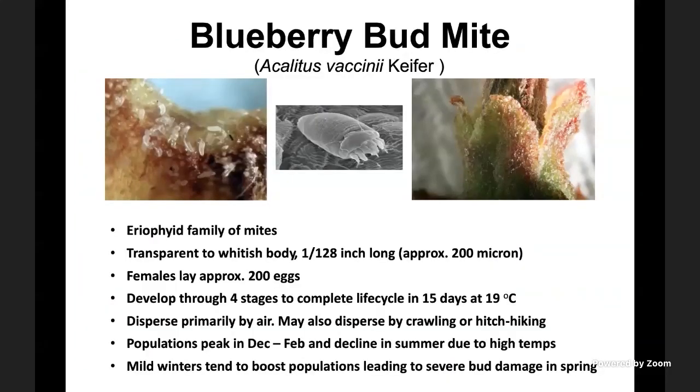Let's start with the blueberry bud mites. They're really tiny mites — not even true mites, because true mites have four pairs of legs. These eriophyid family mites have only two pairs of legs. As you can see, they're banana-shaped with their legs right at the front of the body. The body is transparent to whitish in color, about 1/128th of an inch — about 200 microns in length. Females lay approximately 200 eggs, developing through four stages to complete their life cycle in about 15 days at 19 degrees centigrade.